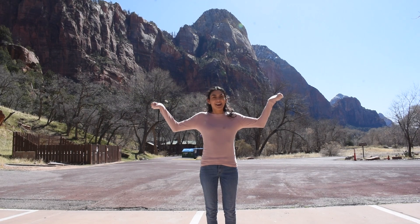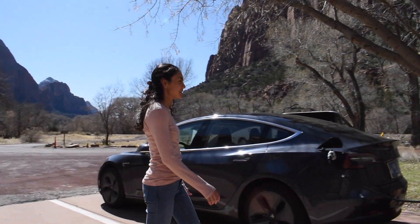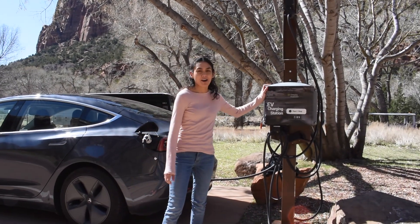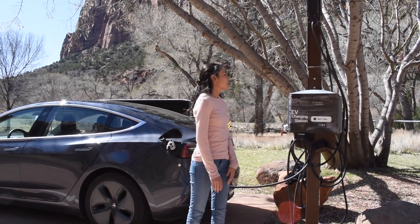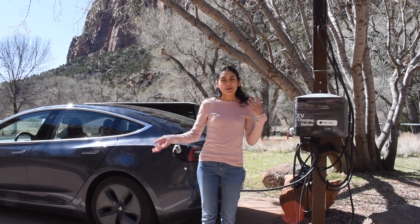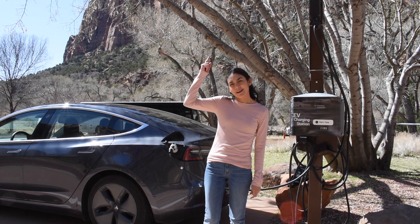I'm here in the middle of Zion National Park, parked in front of two charging stations and charging off of one right now. I plugged in and it started charging, so I guess they're free. I'm gonna charge up for a little bit, do some hikes, then come back and hopefully it'll be charged up enough.